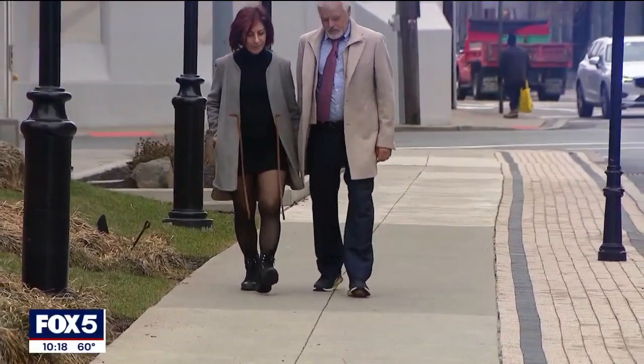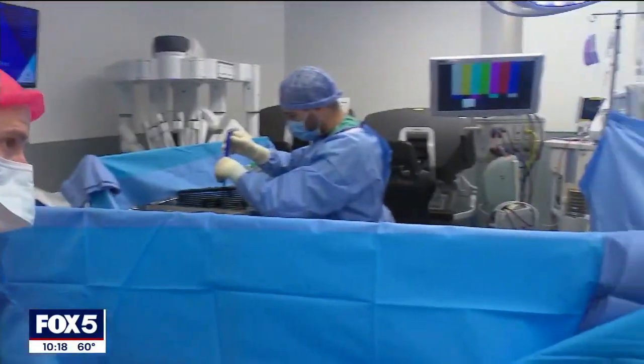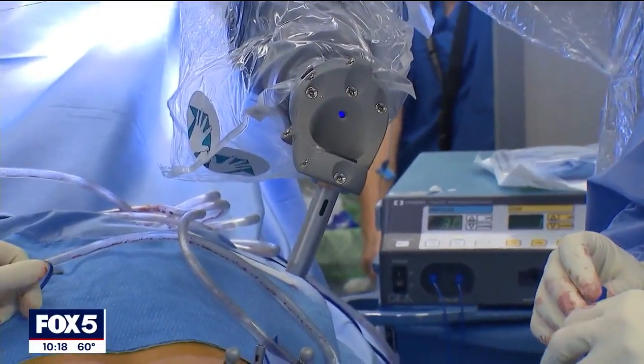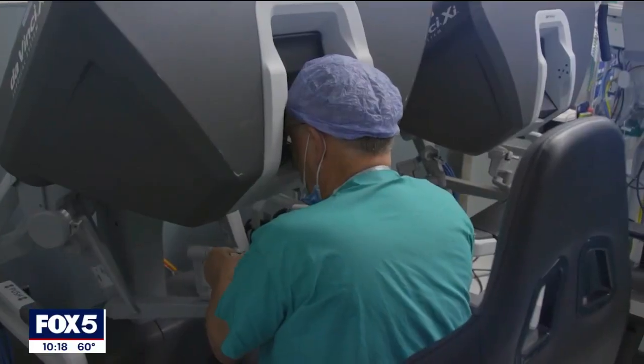I wasn't really able to walk at all. Amir Jabini says he has a new lease on life, thanks to a groundbreaking spinal surgery performed by doctors utilizing two robots. According to Mount Sinai Hospital, Amir is one of the first to go through with a 360-degree spinal fusion.